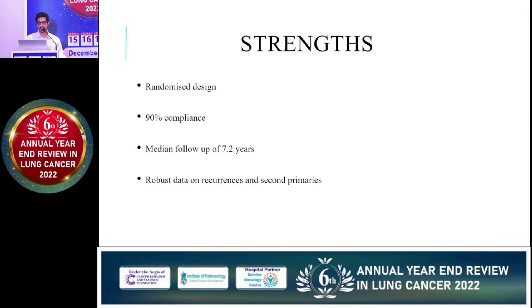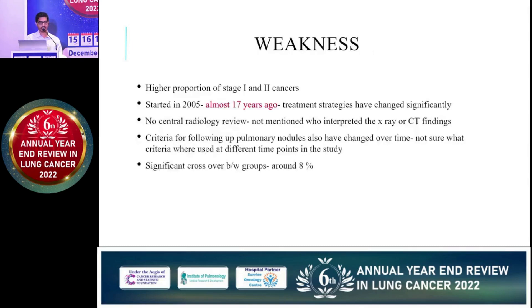Regarding the strengths of this trial, it is one of the only randomized controlled trials looking into this aspect, with 90% compliance. Median follow-up was very good at 7.2 years, and there is robust data on both recurrence and second primary.